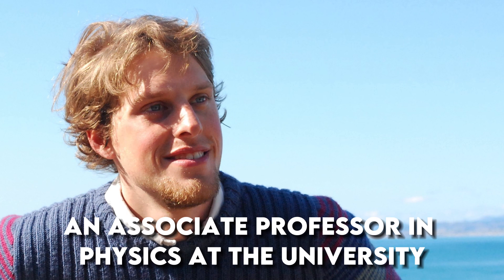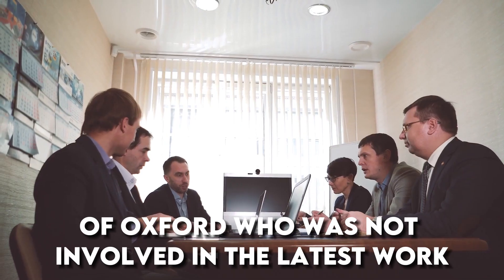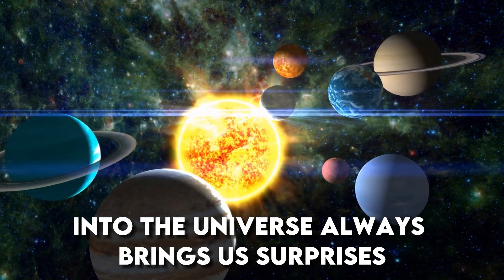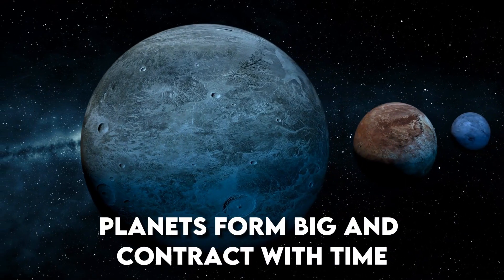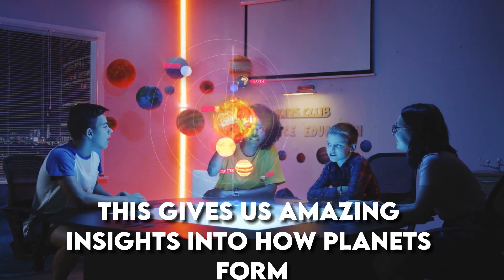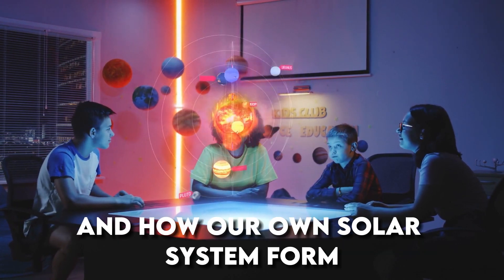Dr. Vivian Parmentier, an associate professor in physics at the University of Oxford, who was not involved in the latest work, said: "Opening a new window into the universe always brings us surprises. Planets form big and contract with time, and this baby planet seems to have shrunk faster than we have expected. This gives us amazing insights into how planets form and how our own solar system formed."